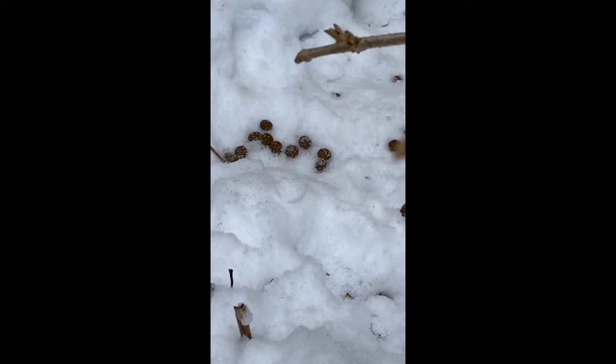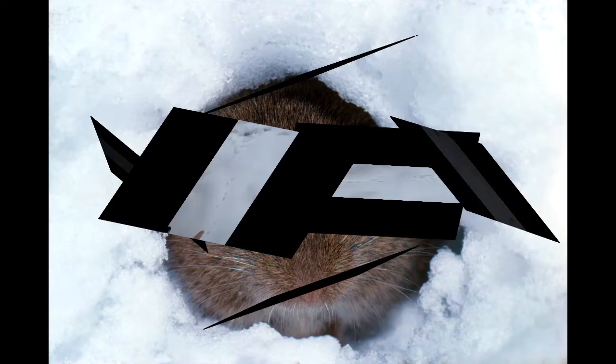Do you see the deer track right there? But I see something else — much smaller tracks. I don't see a line that would indicate a tail drag. And there's one that's hopping, kind of leaping. I'm guessing this is a meadow vole.